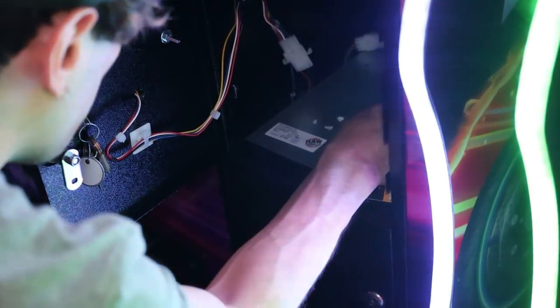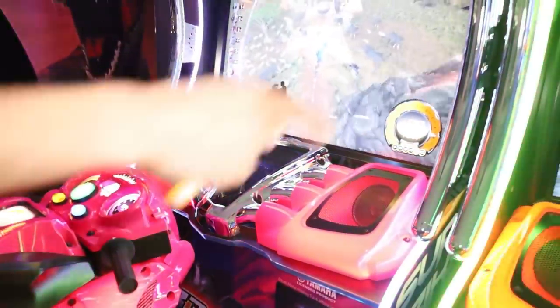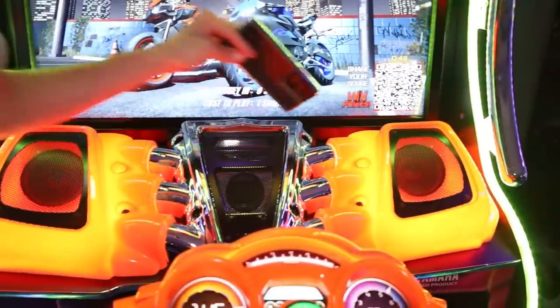I noticed I can't hear this at all on this side so I'm going to see if I can turn the volume up while this is still going.